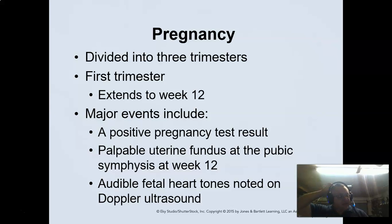Usually there are three trimesters. We divide it into three — it's about 36 to 40 weeks of gestation. The first 12 weeks is the first trimester, and that's usually where we have a positive test result, which detects a hormonal release in the urine stream. You can start to have a palpable uterine fundus at the pubis at about the 12-week mark. You can use a measurement technique to tell how many weeks the patient actually is.